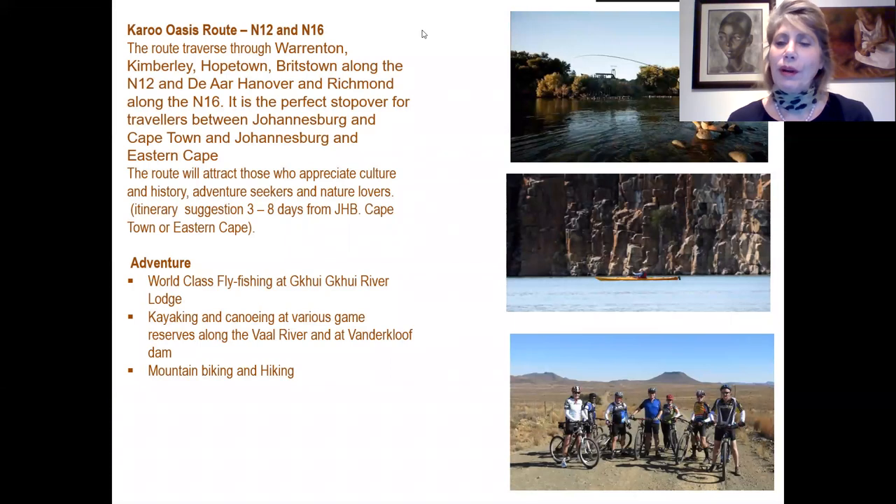Next we start on one of our very first routes, travelling along the N12 and N14, traversing through the small towns of Warrenton, Kimberley, Hopetown and Britstown. This is a perfect stopover for travellers between Johannesburg and Cape Town or Johannesburg and the Eastern Cape. The route attracts those who appreciate culture and history, adventure seekers and nature lovers. An itinerary suggestion for the entire experience is about three to eight days, either Cape Town to Johannesburg or vice versa.